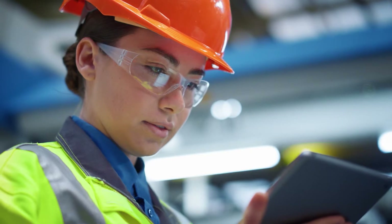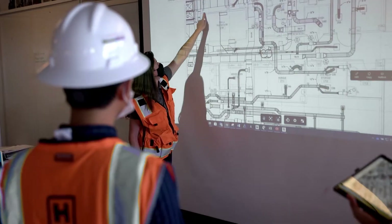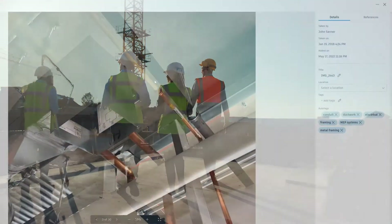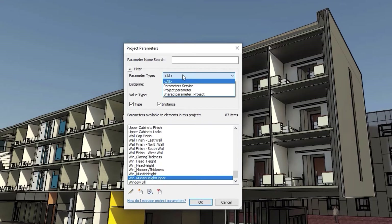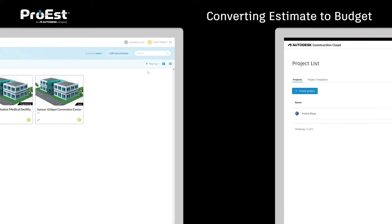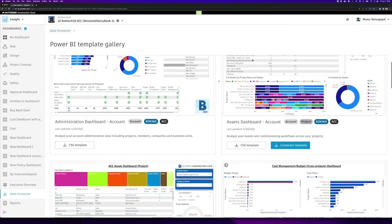Construction is evolving. The industry is finding newer and better ways to build, design, and collaborate to deliver a better project in less time and with less risk. That's why Autodesk is committed to improving and expanding the features and tools in our platform. This past month, we released over 50 enhancements across our products to help our users achieve better outcomes on their projects and in their business. Let's go over the top five of these releases.